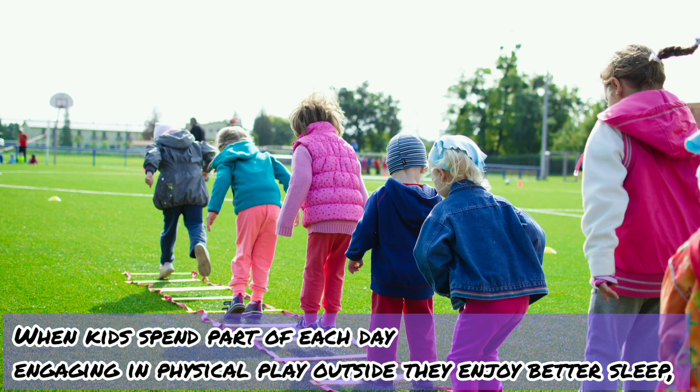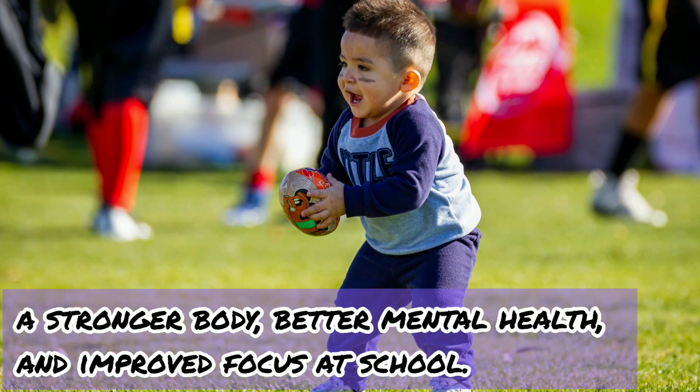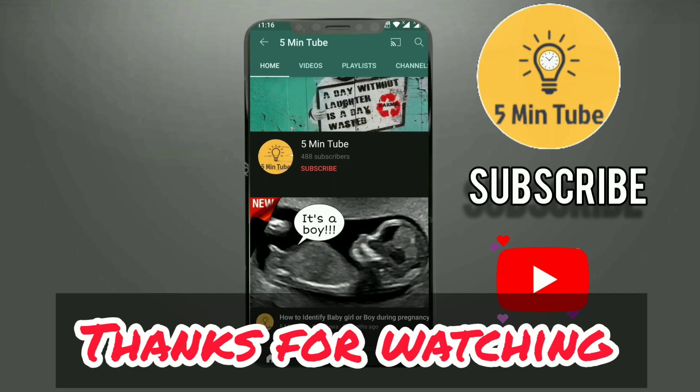Ten: play hard, especially outdoors. When kids spend part of each day engaging in physical play outside, they enjoy better sleep, a stronger body, better mental health, and improved focus at school. If you like this video, please subscribe to our YouTube channel and support us. Thanks for watching.